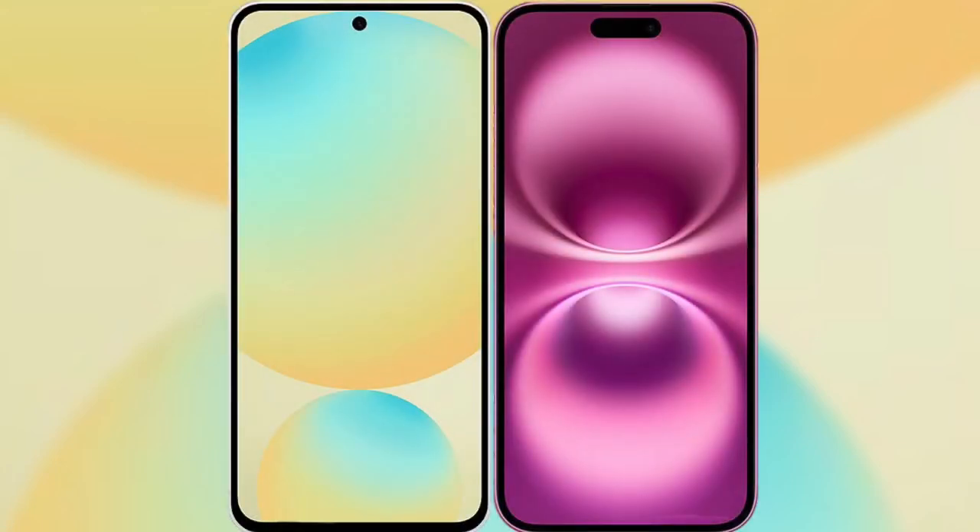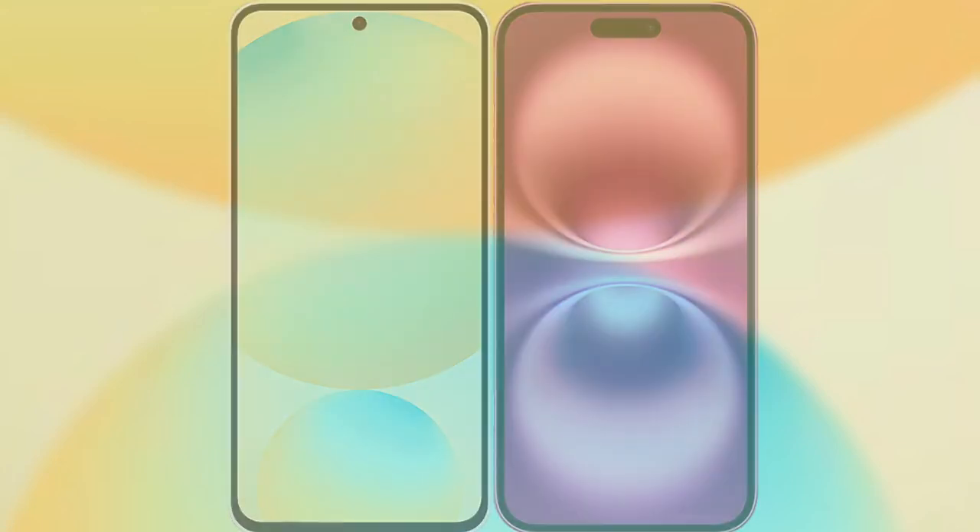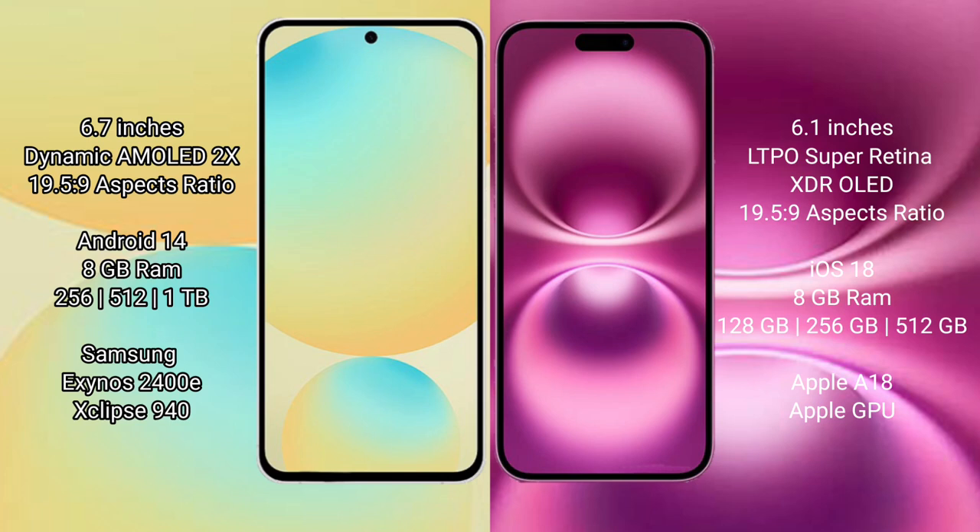I will compare the new Samsung Galaxy S24 FE with iPhone 16. The Samsung Galaxy S24 FE features a 6.7-inch dynamic AMOLED display with a 19.5:9 aspect ratio. The iPhone 16 has a 6.1-inch Super Retina XDR OLED display, also with a 19.5:9 aspect ratio.